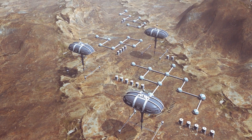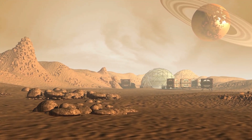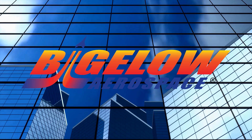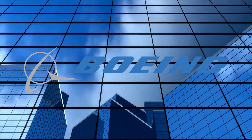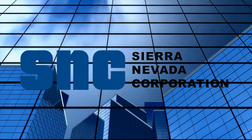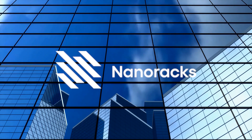The next step is to set up a base. NASA is already evaluating what kind of habitation you would need to survive on the surface of Mars. NASA assigned six companies to design workable habitat prototypes in 2016: Bigelow Aerospace of Las Vegas; Boeing of Pasadena, Texas; Lockheed Martin of Denver; Orbital ATK of Dulles, Virginia; Sierra Nevada Corporation's Space Systems of Louisville, Colorado; and NanoRacks of Webster, Texas.